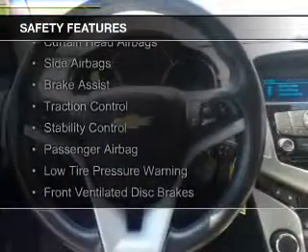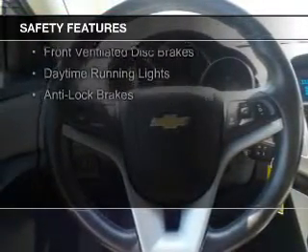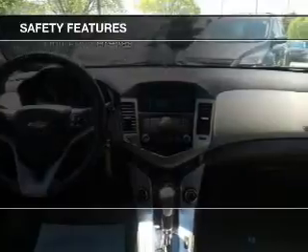Safety was made a priority with these features: curtain head airbags, side airbags, brake assist, traction control, stability control, a passenger airbag, and a low tire pressure warning.